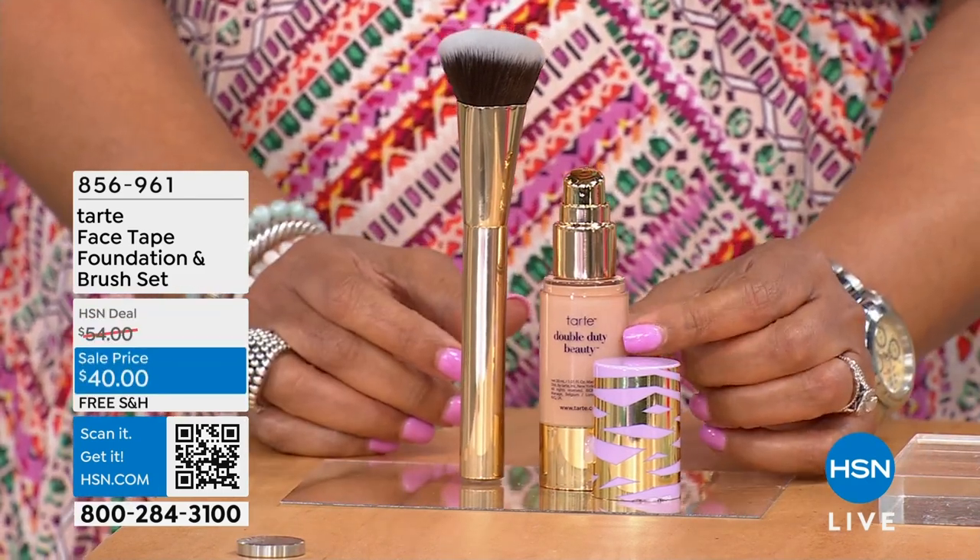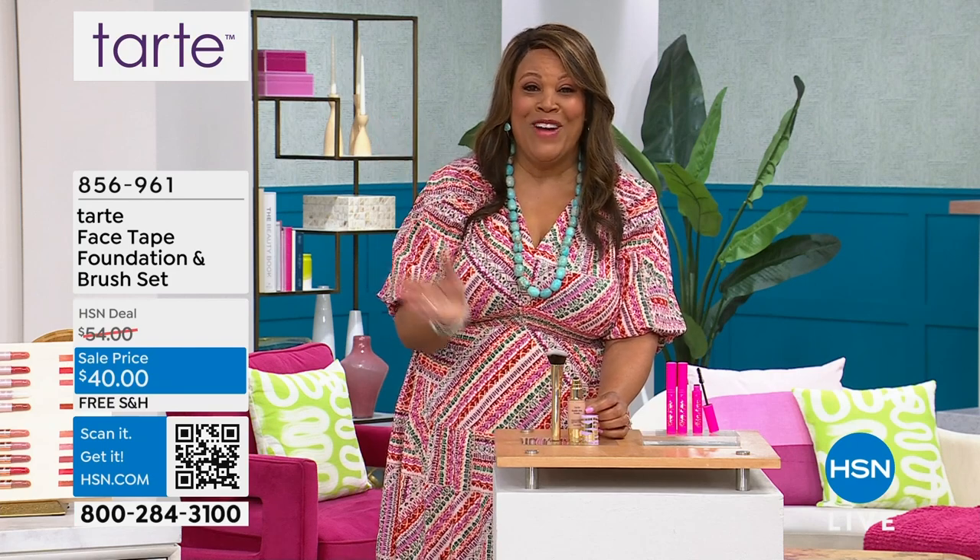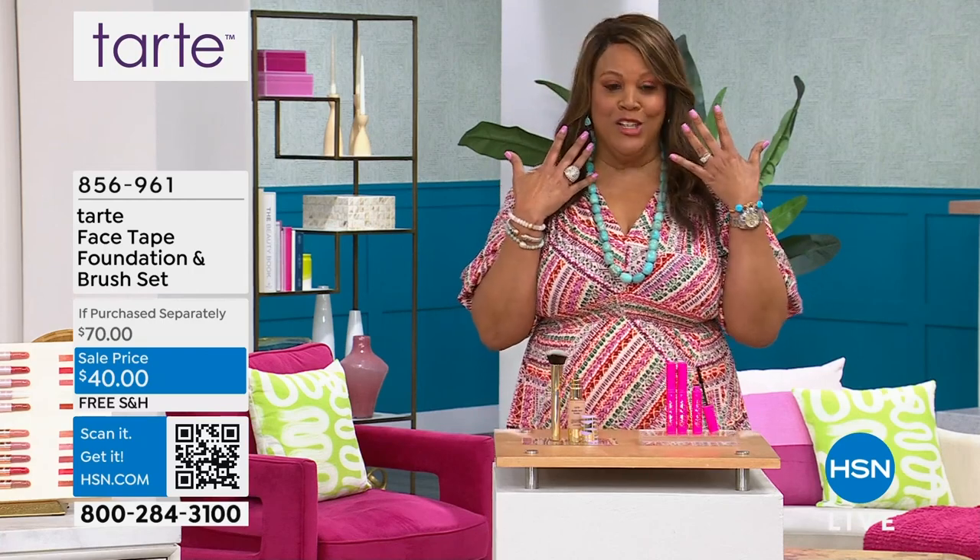This is waterproof and sweat proof, and I love that right now because I have my personal summer like all year long. But right now it's hot in Florida — I can wear this and it's not going to smudge. I love it. Look how natural it looks.